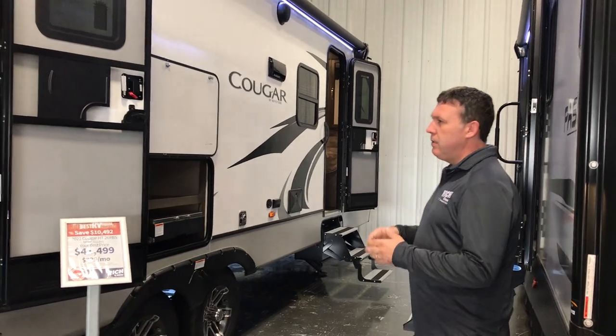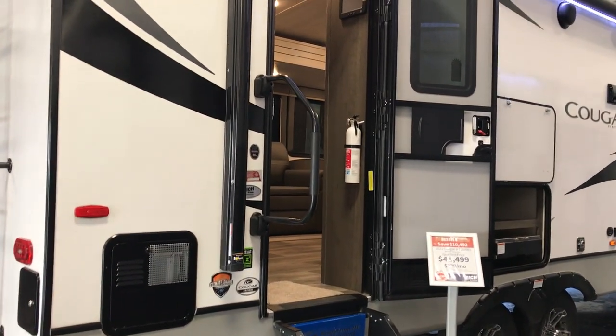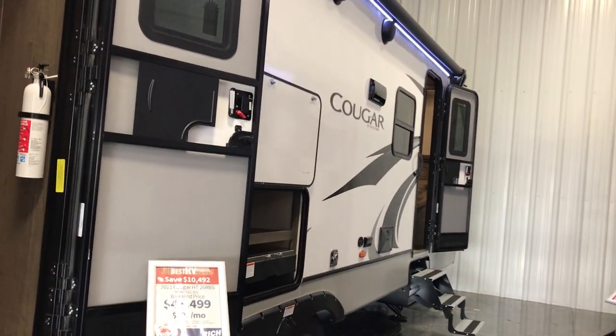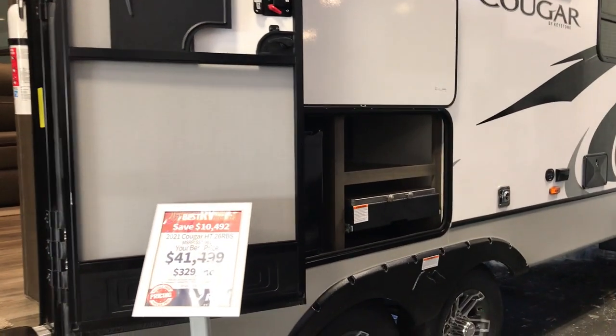One quick thing about this — you do have two entrances: one to the back of the camper, and then you do have one into the bedroom also. So if you've got anybody staying with you and you don't want to wake them up, you can sneak out that door.